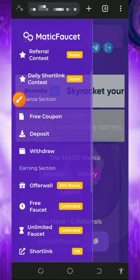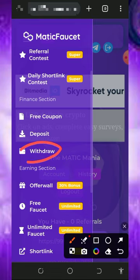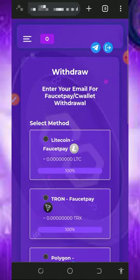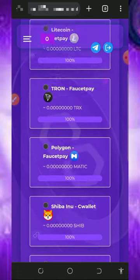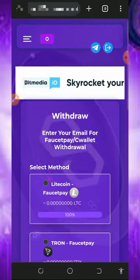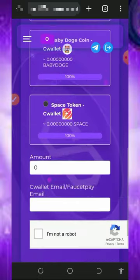Once you claim all the points, tap on the withdraw button on the screen. It will take you to the withdrawal section of the website. Keep in mind that you must have a FaucetPay account before you withdraw from the platform. Tap on the second link below this description to create a FaucetPay account. Once you create your FaucetPay account, get your email address ready so that you'll be able to withdraw from the platform.